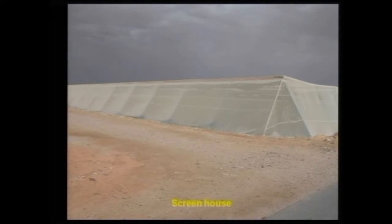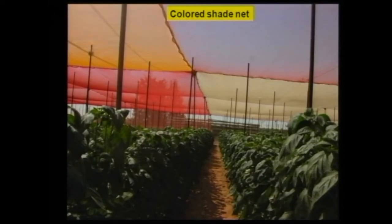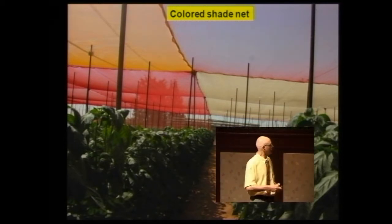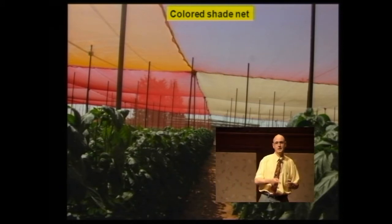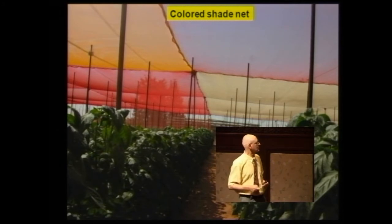Another structure is a basic screen house — very simple, very nice to grow in. However, you can hardly control weather conditions, especially with very dusty weather or rain. We are also trying, along the coastal area, colored shade nets developed by Dr. Yosefa Shachar. After three years of research, we have received very interesting results regarding the quality of pepper grown under color shade nets.